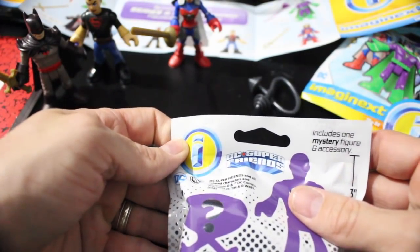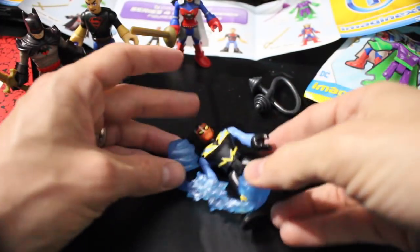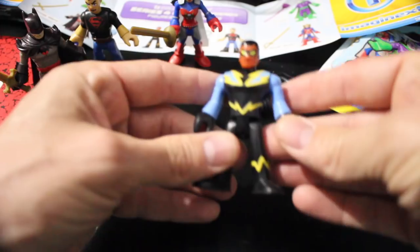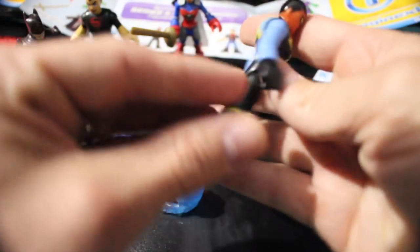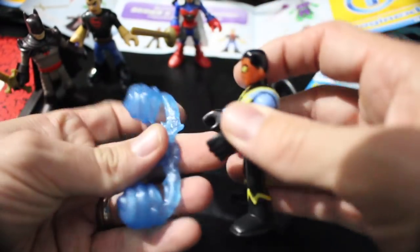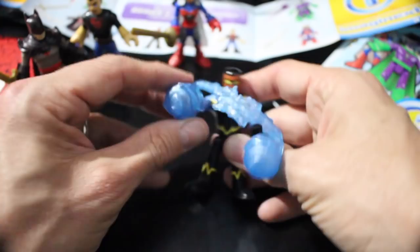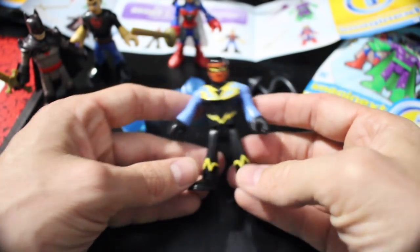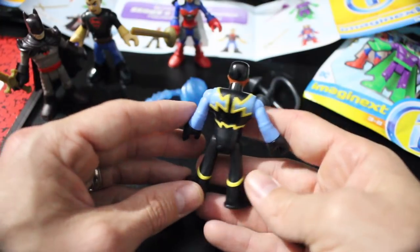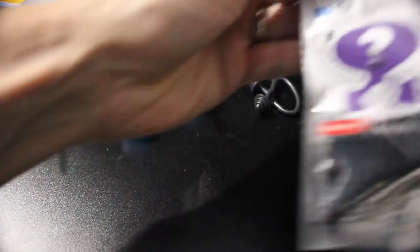Up next, number 59 — one of my favorite superheroes ever. Looks like he has an electric charge or makes some type of spark. There he is: Black Lightning, Jefferson Pierce. Cool show — I'm really enjoying the CW version of Black Lightning a whole lot.